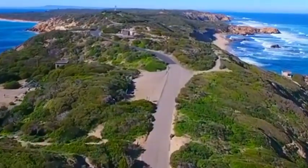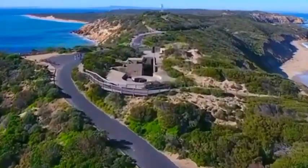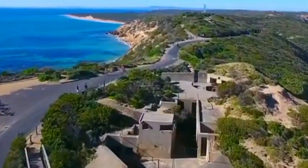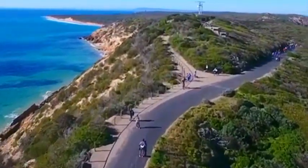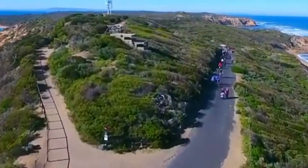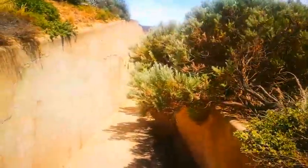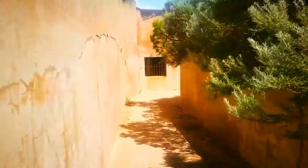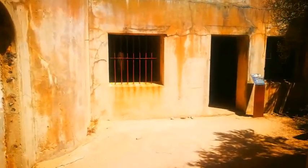I'll give you a shot from the drone of this road and where we're walking from north to south. Here's our first fort that goes underground — you can imagine roll carts carrying stuff. There's going to be a lot of these. We're coming up and here we have on the left some storage units, so let's go have a look.